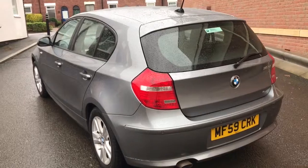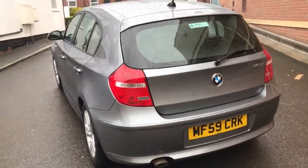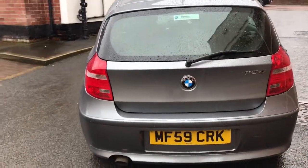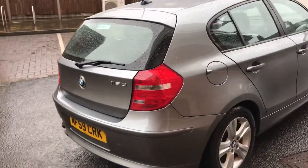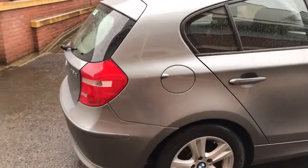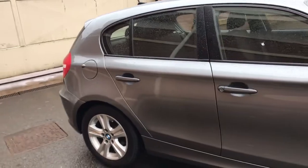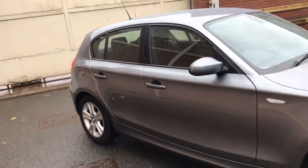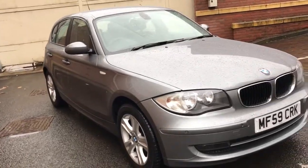It's only had one former keeper — it was first owned by Williams BMW in Bolton, then one owner has had it since, so really just one private owner. It's got a full BMW service history from that dealer and it's only covered 31,000 miles, so it's a really amazing example.